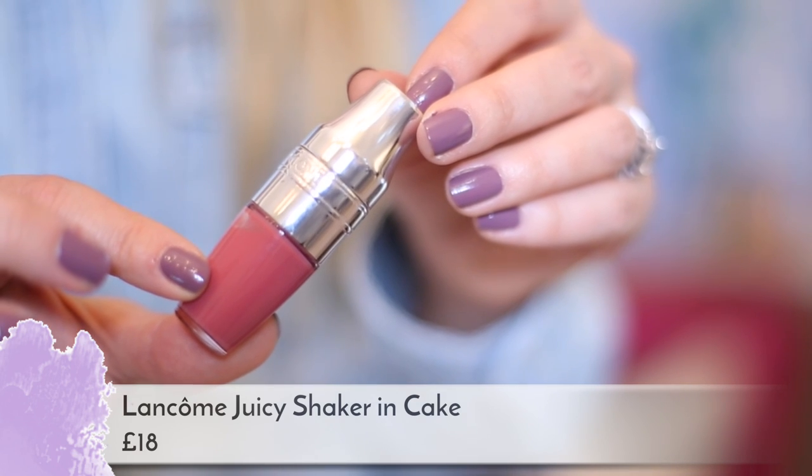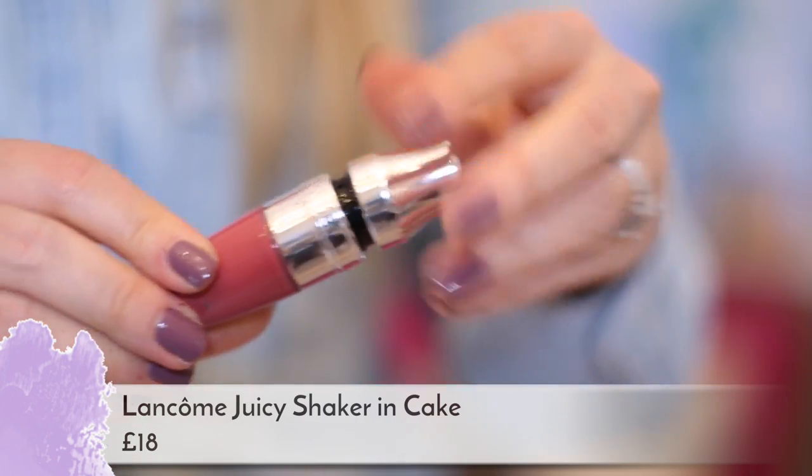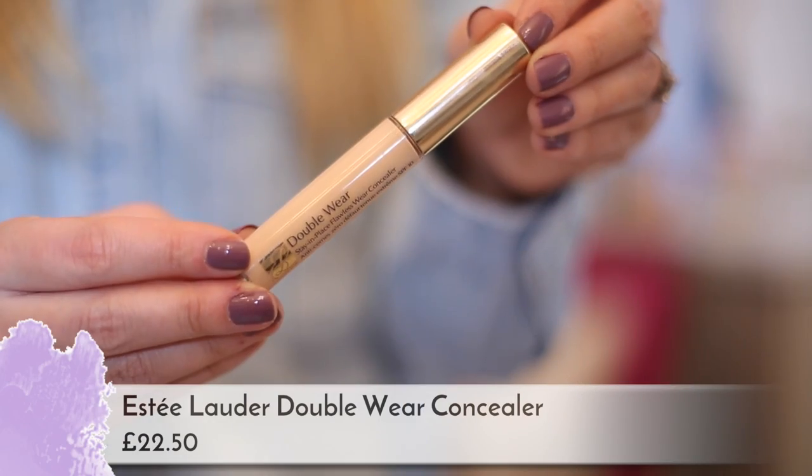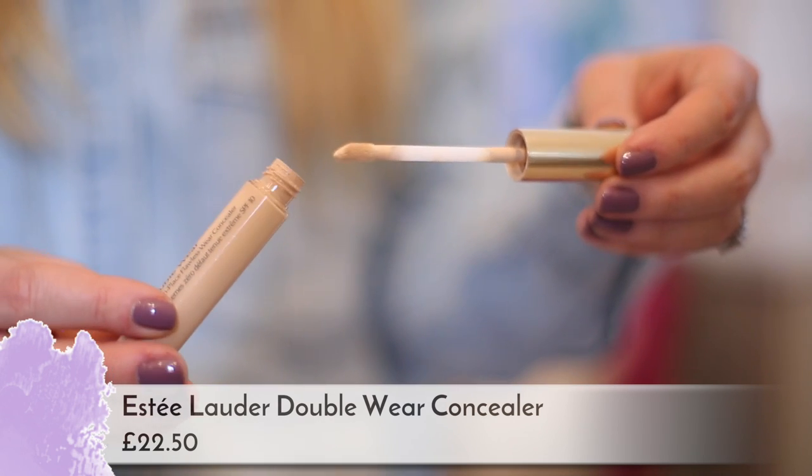Then I have some makeup. First I've got a Lancôme Juicy Shaker lip oil in the best color — it's called 'Piece of Cake.' It's by far the best color they make; it was one of the later editions and it literally tastes like cake. I love it absolutely. Then I have a concealer — the Estée Lauder Double Wear liquid concealer in Warm Light, which is actually a little bit too light for me right now, but it's good under the eyes because it's slightly lighter.